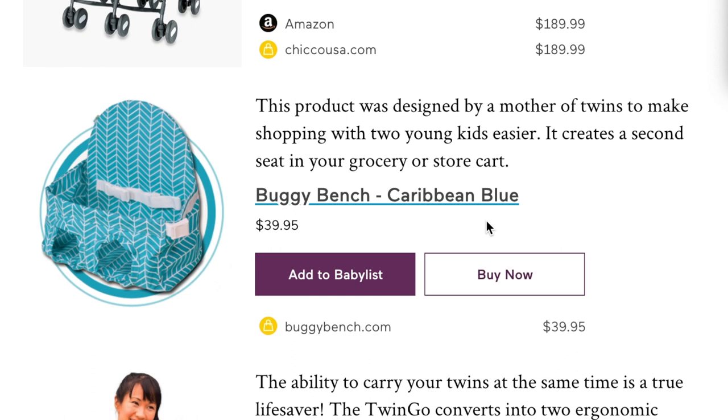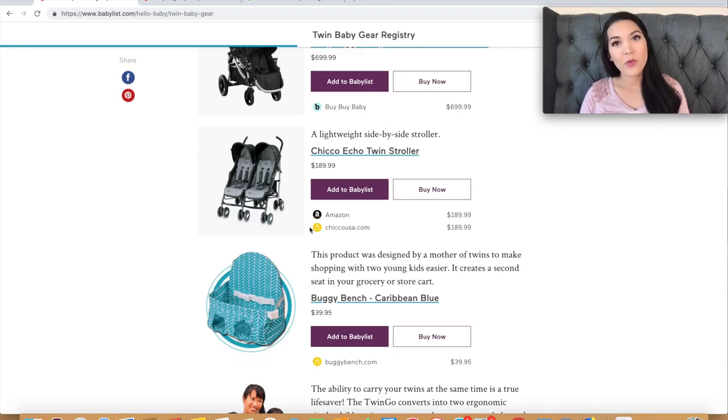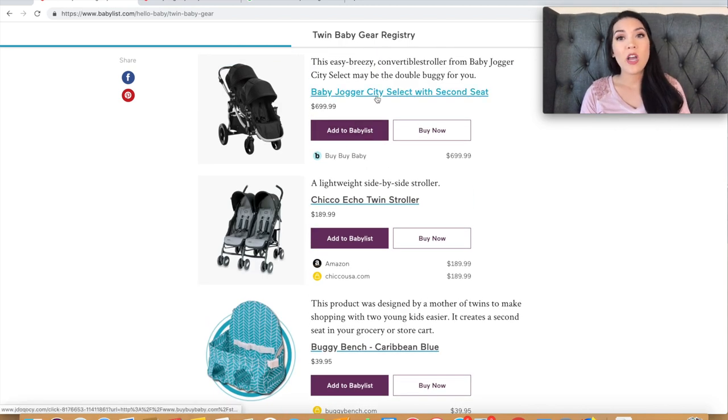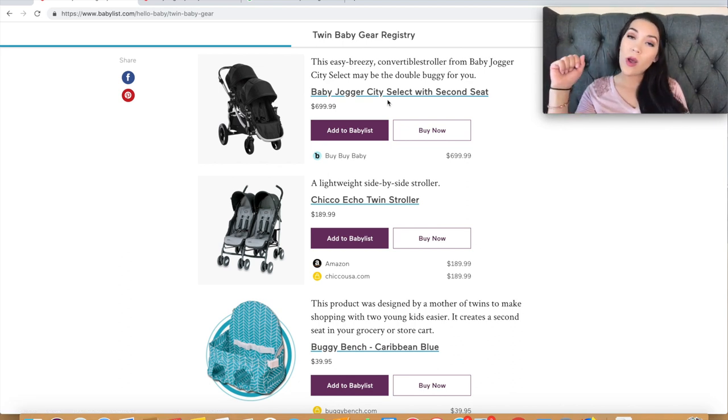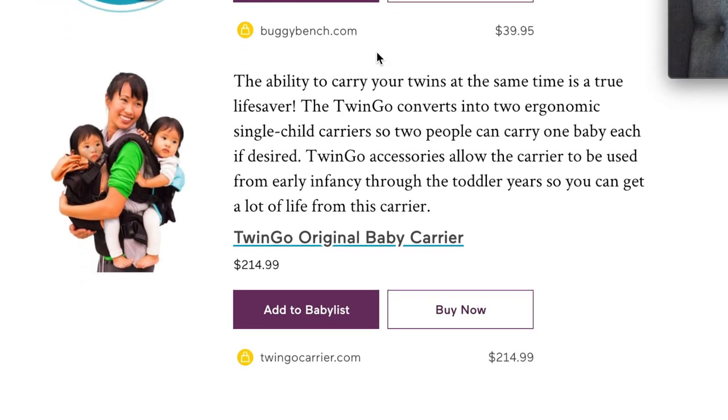The next item is the Buggy Bench, designed by a mother of twins to create a second seat in your grocery cart. Personally, I wouldn't use this because I need the cart space for actual groceries — having a whole child in the cart gets in the way. When I go to the grocery store with my twins, I use my Baby Jogger City Select double stroller with one hand, put snacks in the trays to keep them happy, then pull the full grocery cart behind me.